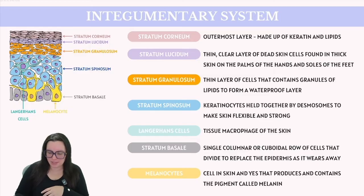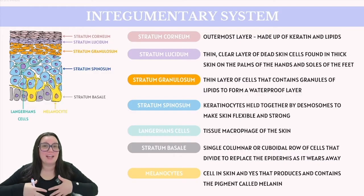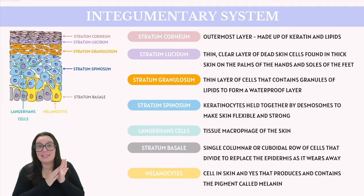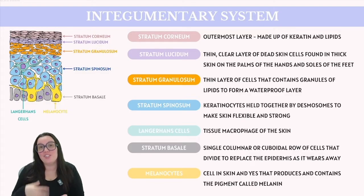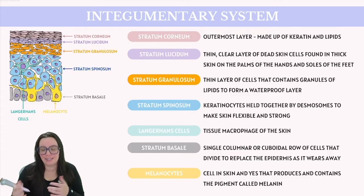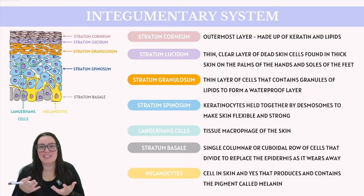The deepest layer of the epidermis is called the stratum basale. It consists of a single layer of basal cells which are constantly undergoing mitosis to produce new keratinocytes that migrate upward to higher levels. If you have thick skin on your feet or a callus on your palm, it's likely due to the stratum basale responding to frequent abrasions by producing more cells, thereby thickening the stratum corneum above it. Additionally, the stratum basale contains melanocytes, which produce melanin — a pigment that contributes to skin color and provides protection against UV radiation.